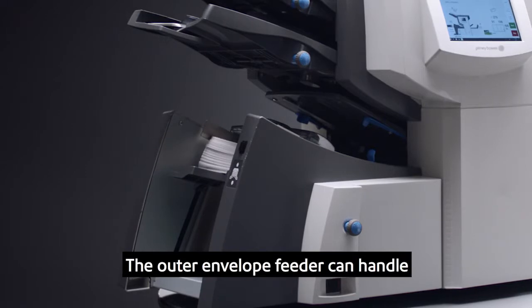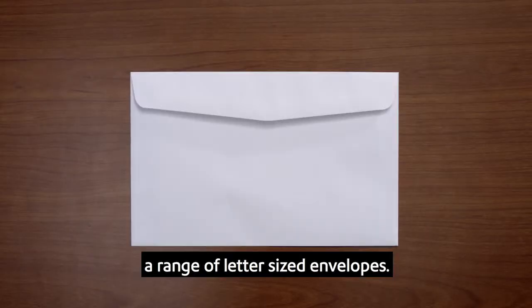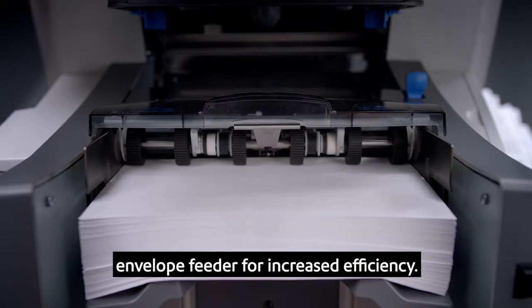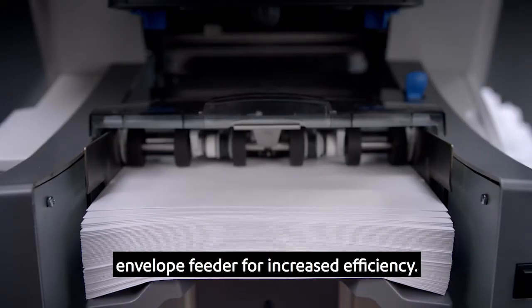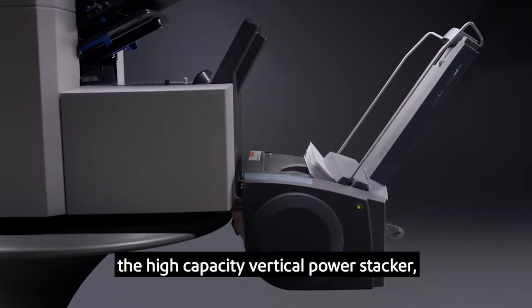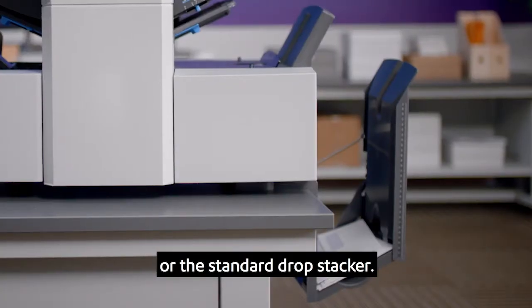The outer envelope feeder can handle a range of letter-sized envelopes, and the Relay 4500 includes a high-capacity envelope feeder for increased efficiency. Flexible output options include the high-capacity vertical power stacker or the standard drop stacker.